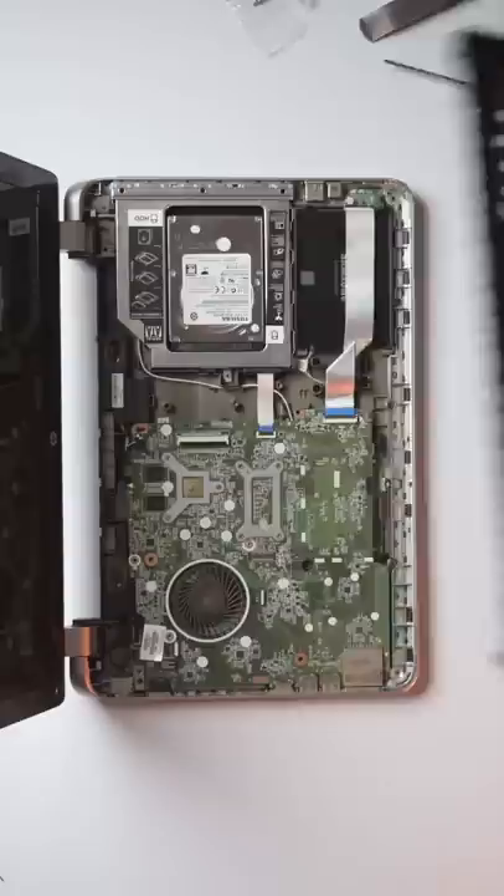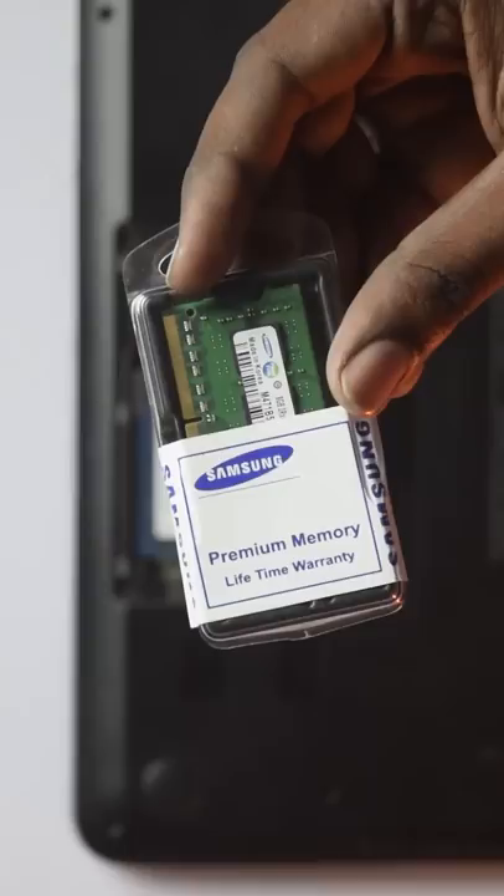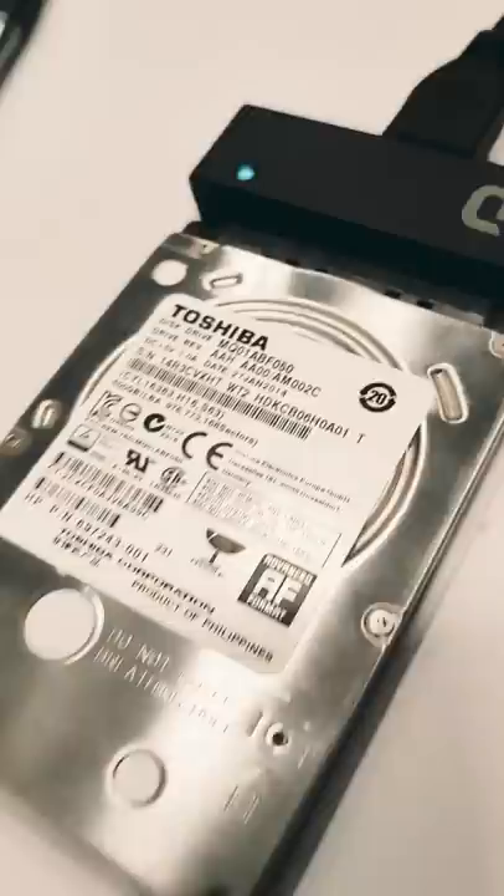The laptop has 4GB RAM, so an extra 8GB RAM was added. The Toshiba hard drive is already dead, so we will have to get rid of it.